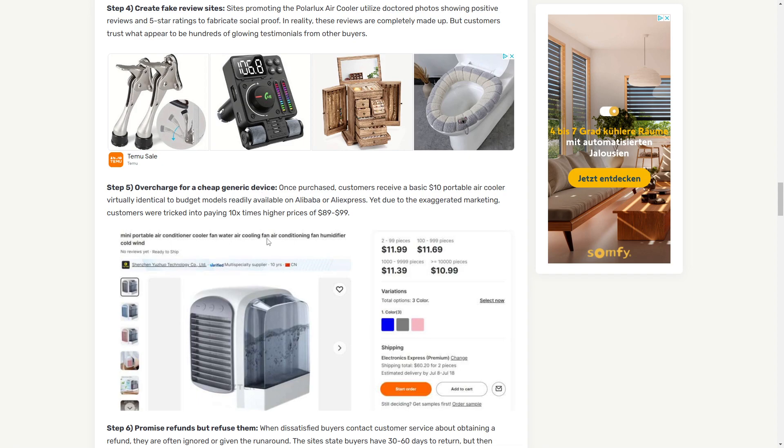This is a product which basically costs $11 on a Chinese website like Alibaba or AliExpress, and they're selling it for 10x the price — $80 or even $100. So you can see they're trying to make a huge profit from it.